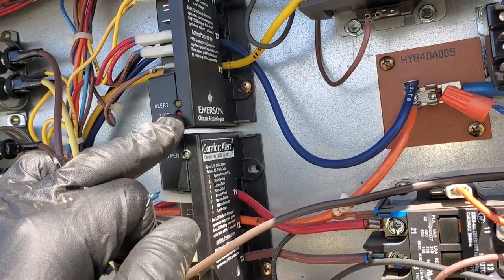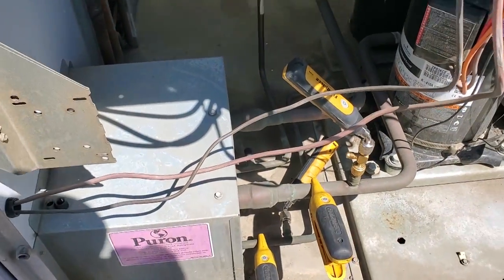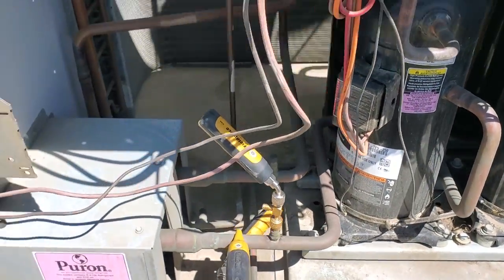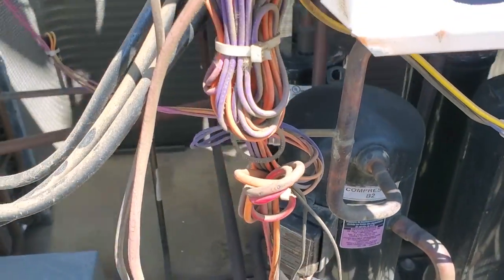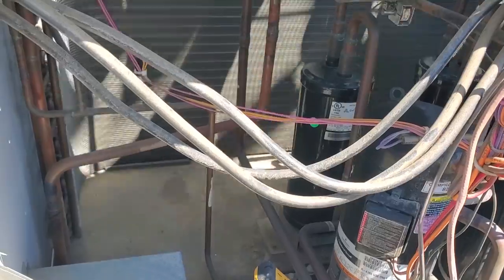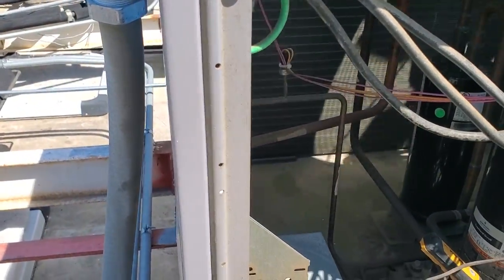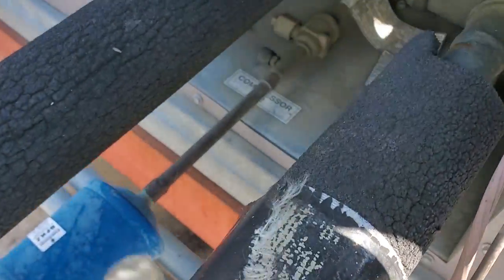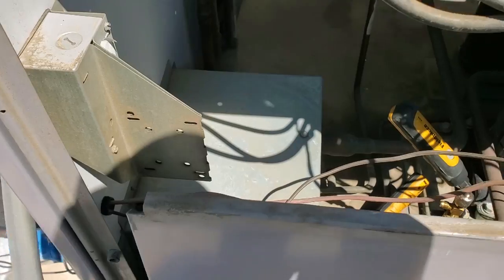I've got my gauges on the first stage compressor. From experience I know the first and second stage compressors are miswired and swapped on these units from installation. So I'm actually on the second stage compressor, which is technically the first stage because they swapped them. Compressor one at the unit is on this side; compressor two — which is actually first stage — is over there. I need to be on compressor two.